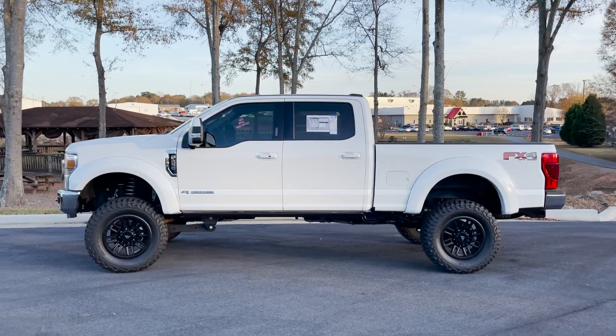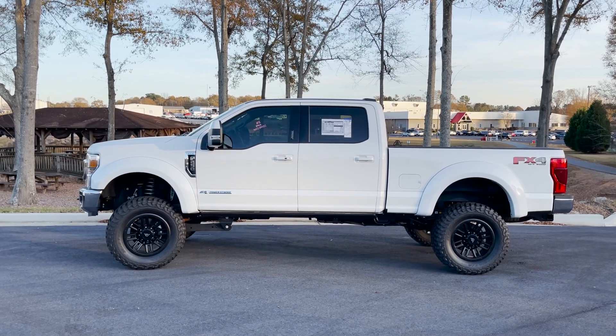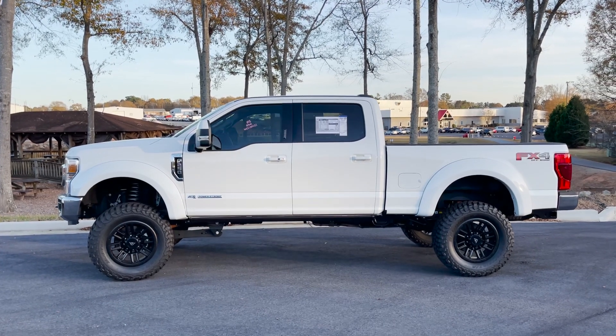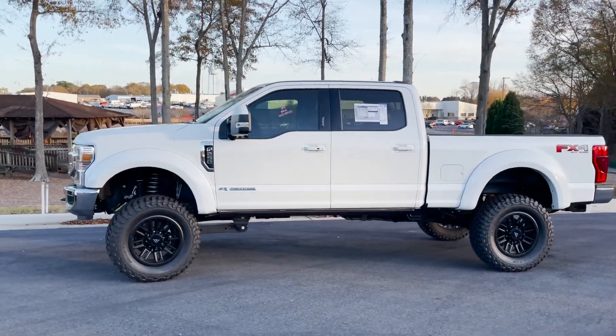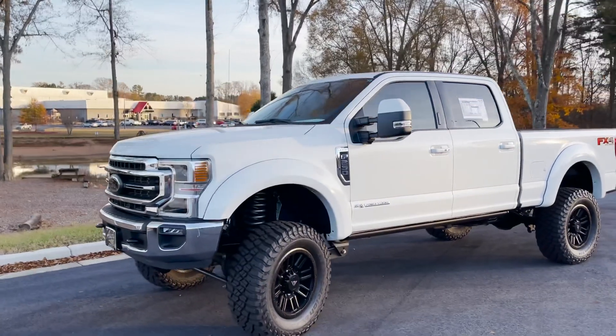Let me know what you think — is the six-inch too tall, or are the 37s too small, or is it just right? We also have the Bushwhacker smooth-side fender flares. When you go this big on a Super Duty, you've got to go big with the style and setup on our Everest Edition package. This is a substantial truck — still drives great and has all the creature comforts you could ask for in a Lariat.